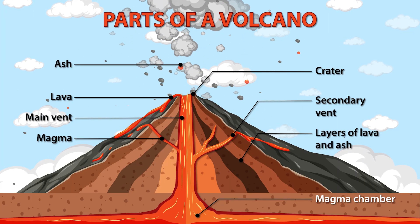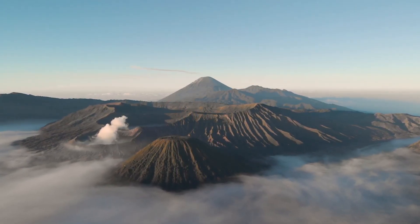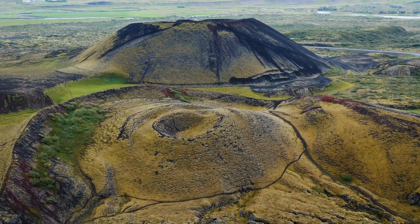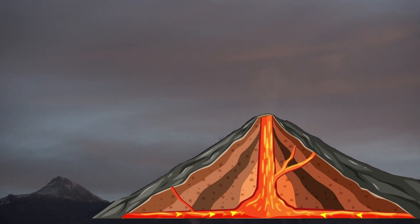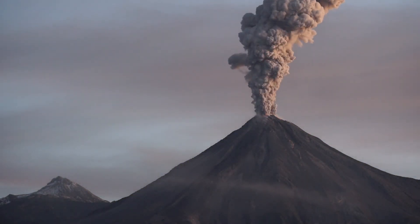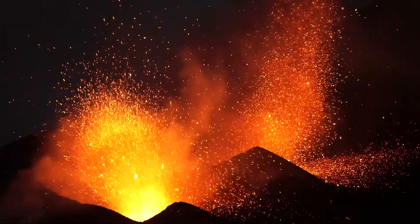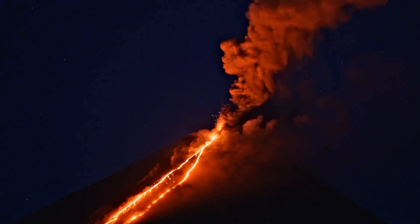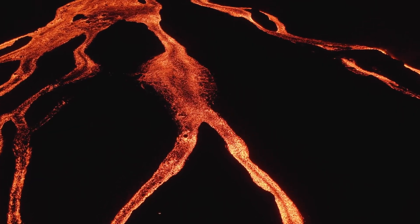And all around, draped over the slopes, are layers of cooled lava and ash — evidence of the volcano's life cycle, each layer a page in Earth's fiery history. When a volcano erupts, it's a display of Earth's incredible power. It may look calm on the outside, but pressure builds up until finally the Earth can contain it no longer. Magma surges through the main vent and, with a monumental force, it bursts through the crater, now as lava.